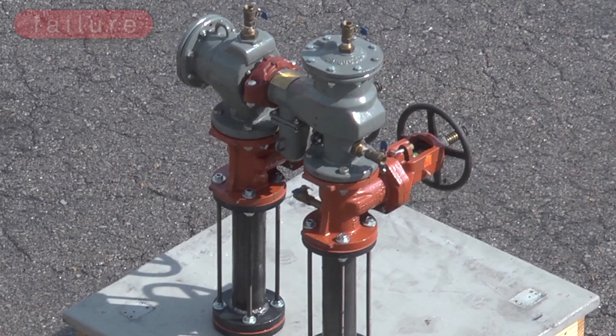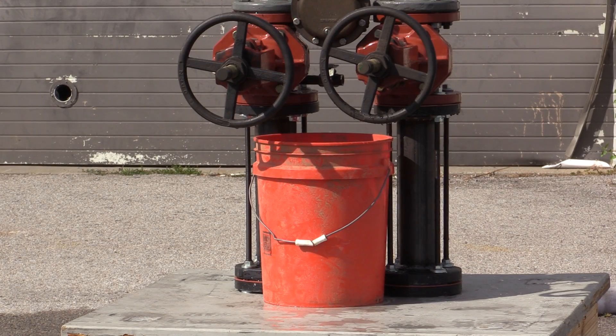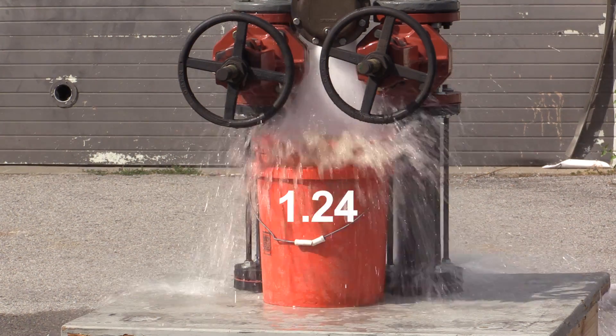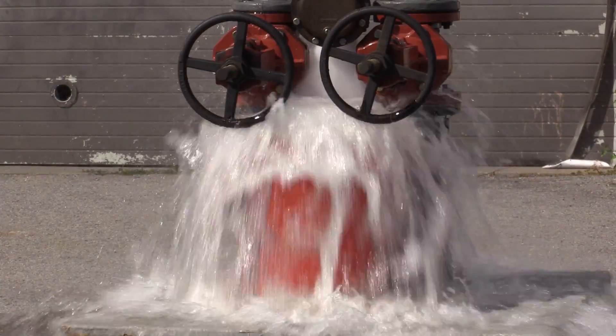In order to visualize the speed with which a flood can occur, we've placed a five-gallon bucket into the relief valve. Let's see how long it takes to fill the bucket. Wow, that was fast — five gallons in about one and a half seconds.